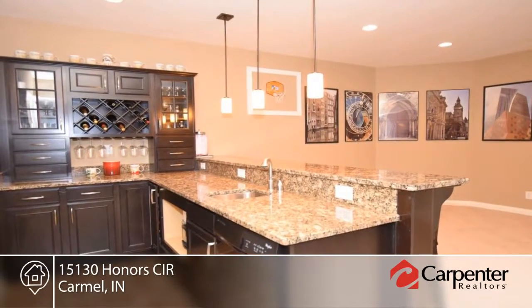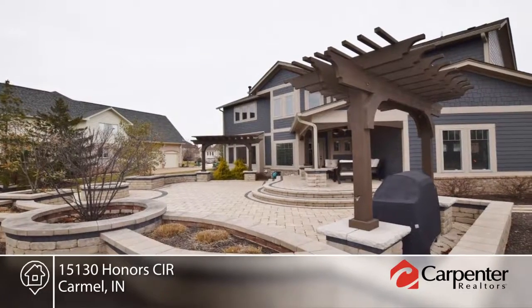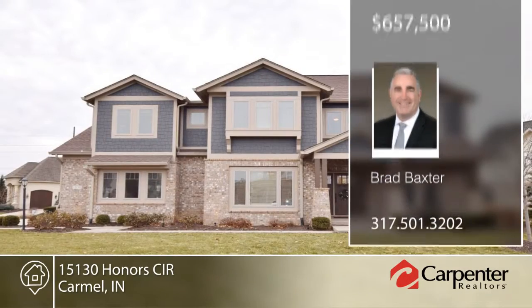Outside, the expansive custom paver patio is designed to relax and entertain. Learn more with a call to Brad Baxter.